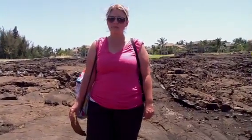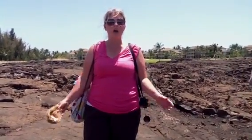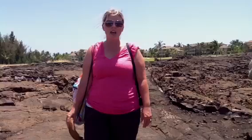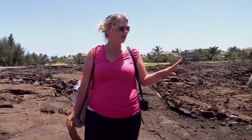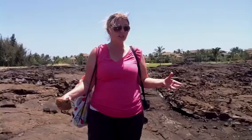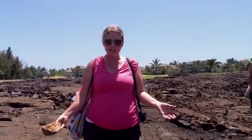Hello, hi MS students. This is Mrs. West reporting to you from a lava field here on the Big Island of Hawaii. Today we are taking in some geological sites with all of the lava, talking about where it came from and how it got here.